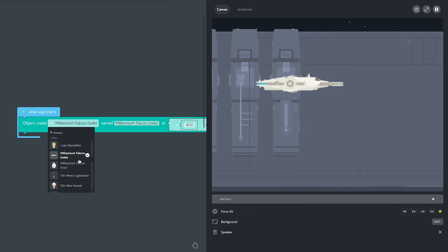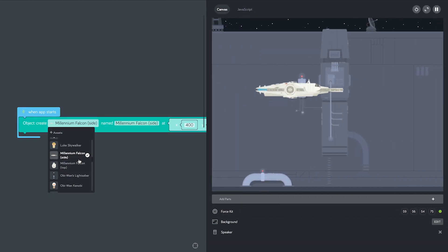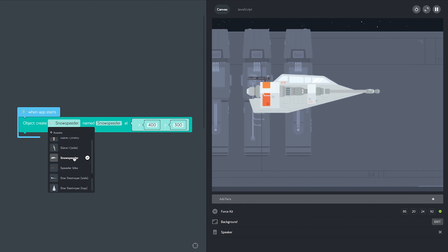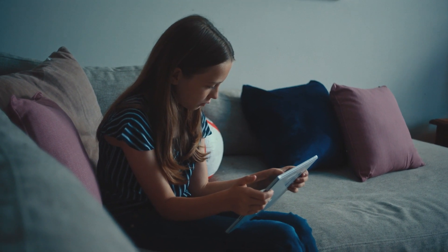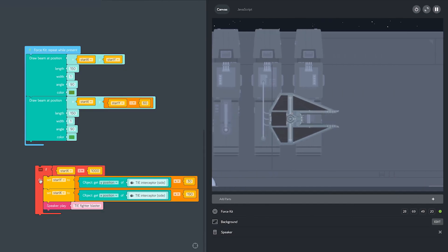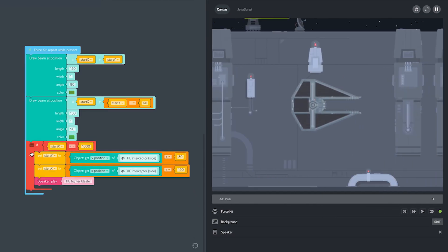So we have the Millennium Falcon from the side and the top. We have the Snow Speeder, Star Destroyer from the top. Then we have the TIE Fighter, which I think I'm going to do. We're going to add a piece of code that should let me shoot!